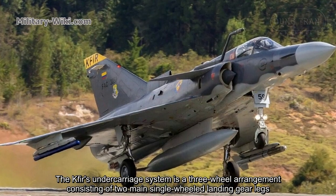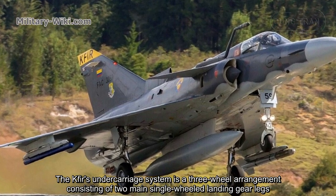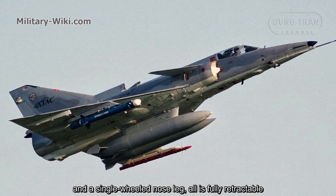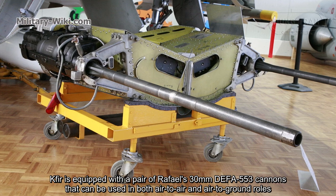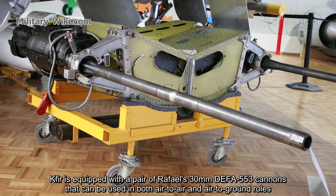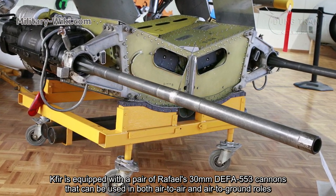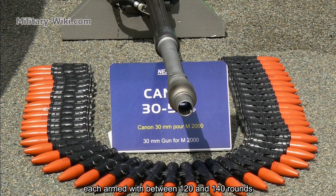The Kfir's undercarriage system is a tricycle arrangement consisting of two main single-wheel landing gears and a single-wheel nose gear, and is fully retractable. The Kfir is equipped with a pair of Rafael 30mm DEFA-553 cannons that can be used in both air-to-air and air-to-ground roles, each armed with between 120 and 140 rounds.